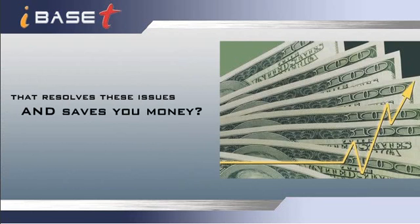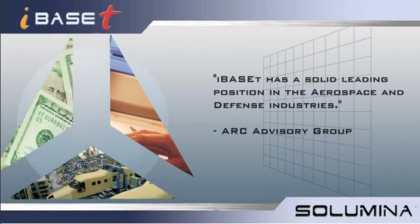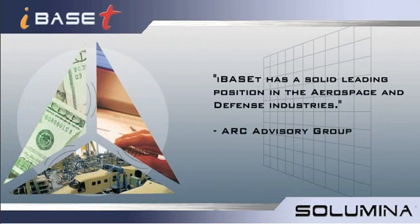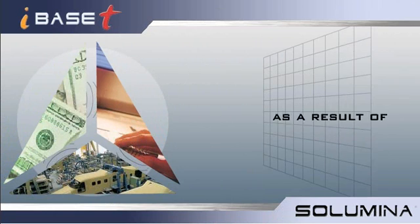Then discover Solumina. We apply the principles of lean manufacturing to operations process management, identifying and eliminating shop floor waste that occurred as a result of how you currently exchange information.